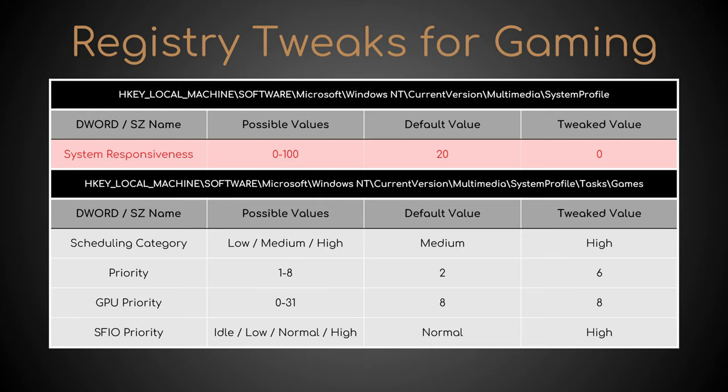System responsiveness, from the default value of 20 to 0. This means that 0% of these pure resources are now reserved for low priority tasks, instead of 20%. Scheduling category, from medium to high. Priority, from 2 to 6, even if it should be treated as 2 when the value above is set to high. GPU priority, from 2 to 8.